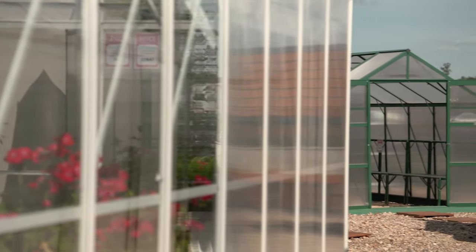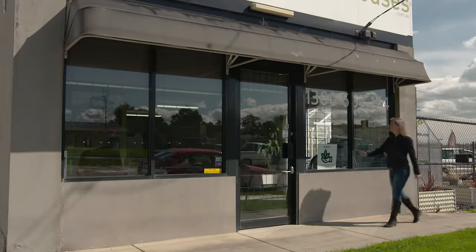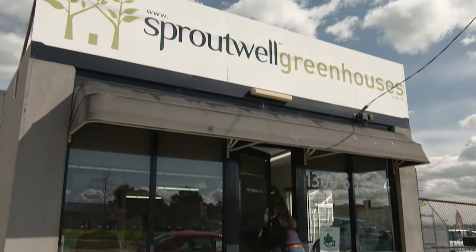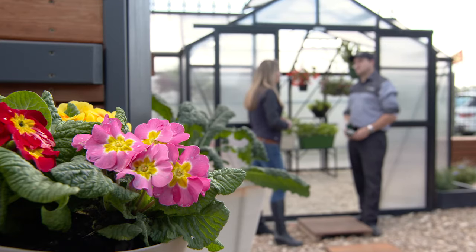The best way to choose the perfect greenhouse is to get up close and personal with the different designs. So I'm visiting Sproutwell Greenhouses, a family-run business south-east of Melbourne, to explore some of the latest and greatest greenhouses. So Lance, what would you recommend for someone who's just starting out buying a greenhouse?